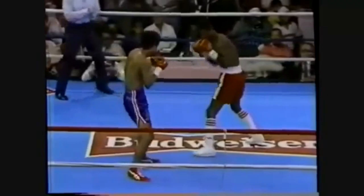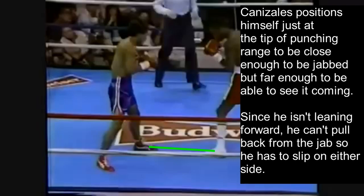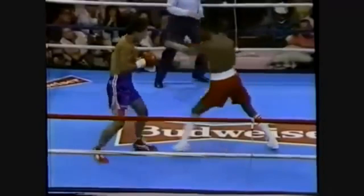Here's a good example of how Canizales uses his footwork to set up the pull counter. Kevin Seabrooks attacks him with a 1-2 which he fades away from. But watch what happens when he comes back — he moves in a way that positions himself just at the tip of punching range, close enough to be jabbed but just far enough to see it coming. The distance between two fighters is the distance between their lead feet. Since Canizales isn't leaning forward, he can't pull back from the jab, so he has to slip it on either side. Once the jab comes, he can see it coming, slips it, and counters with the right hand.